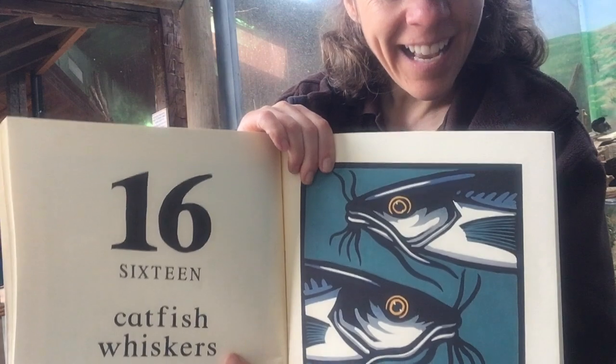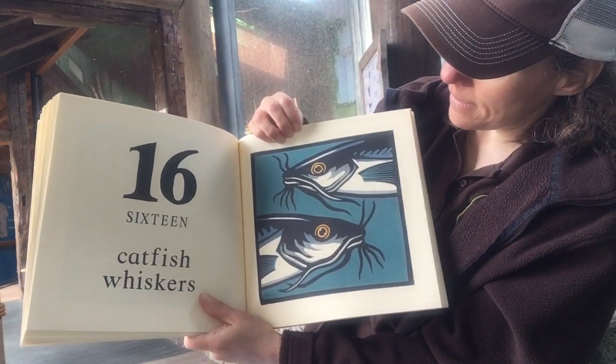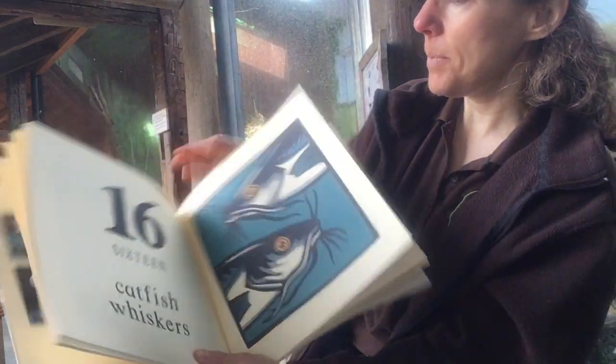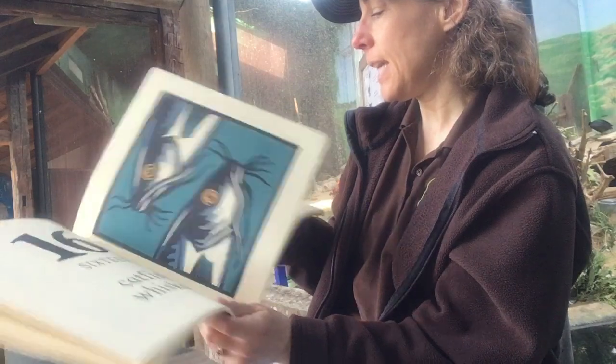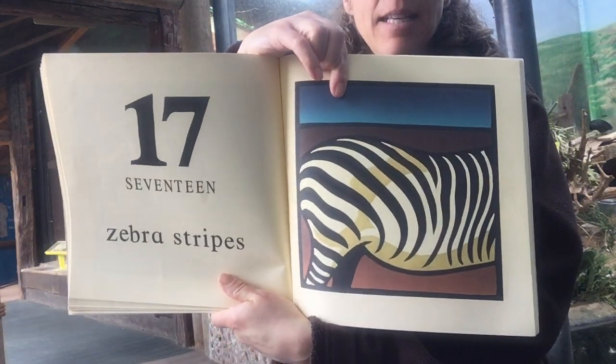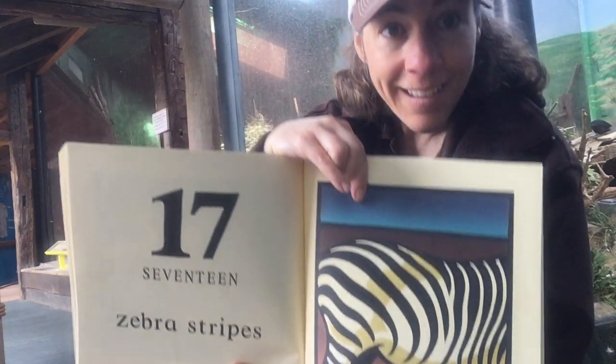Sixteen whiskers on a catfish. Oops, Miss Jody's having trouble with the pages again, like always. Seventeen stripes on a zebra — you guys know what this is.